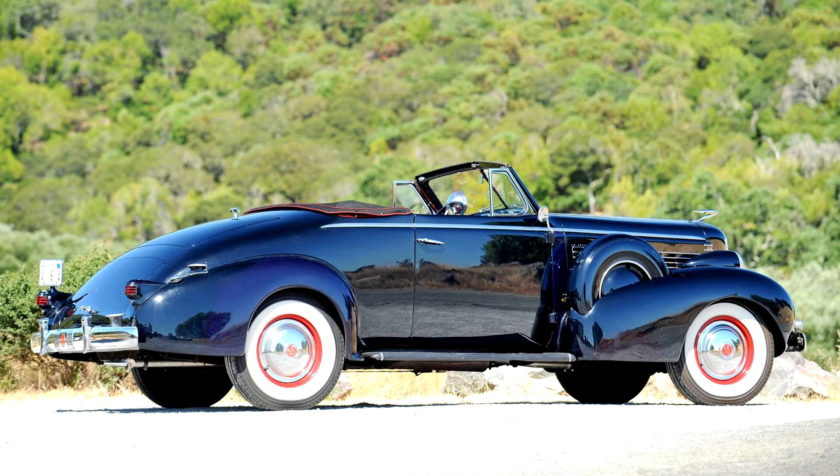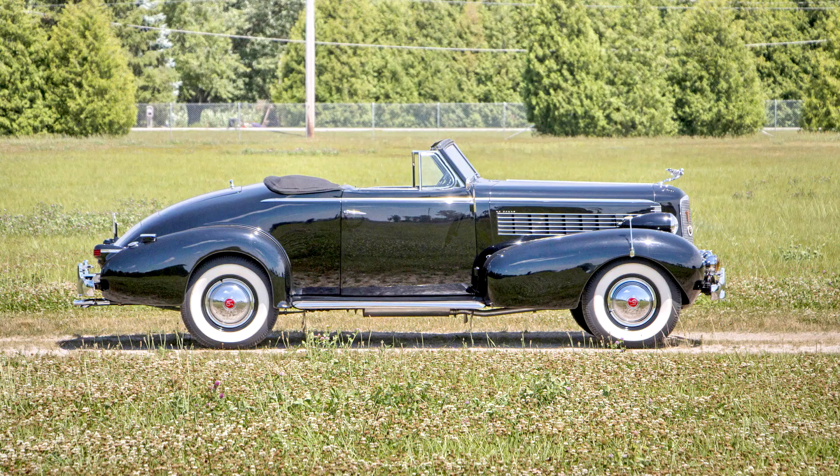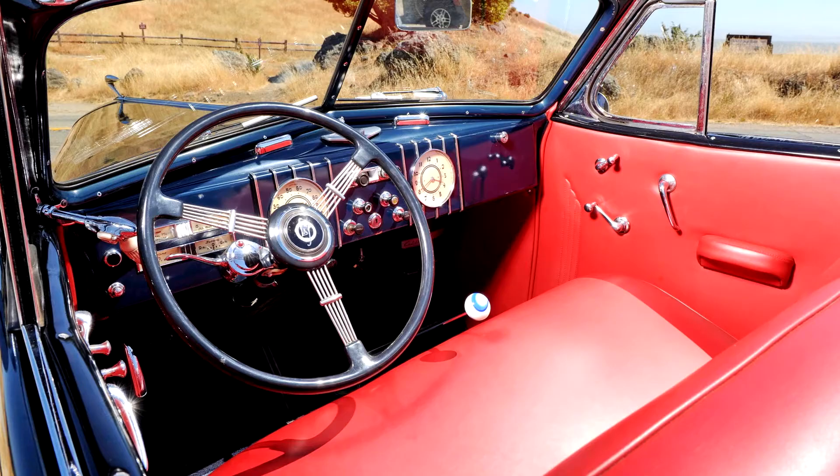This 1937 LaSalle Series 50 convertible coupe is a quality older restoration that has mellowed with age. Having recently completed the Marin Sonoma Concours d'Elegance, this LaSalle is a strong, capable driver. We enjoyed driving this car during our recent photo shoot and found that shifting is a breeze, no doubt due to Cadillac's famous lightweight transmission with pin-type synchronizers. For the LaSalle fan, a 1937 convertible coupe with rumble seat and side mounts is possibly the pinnacle of Alfred Sloan and Harley Earl's vision.